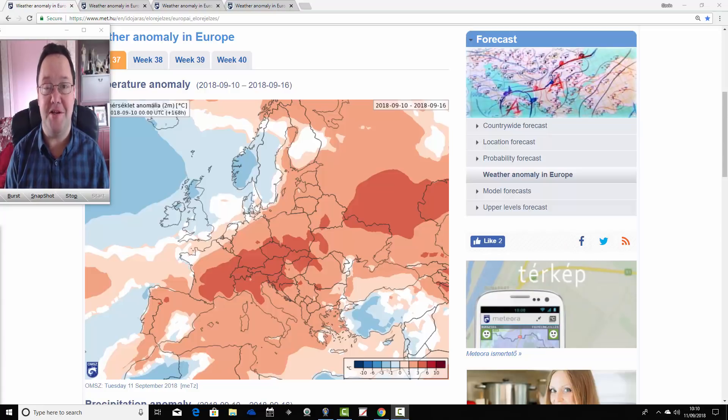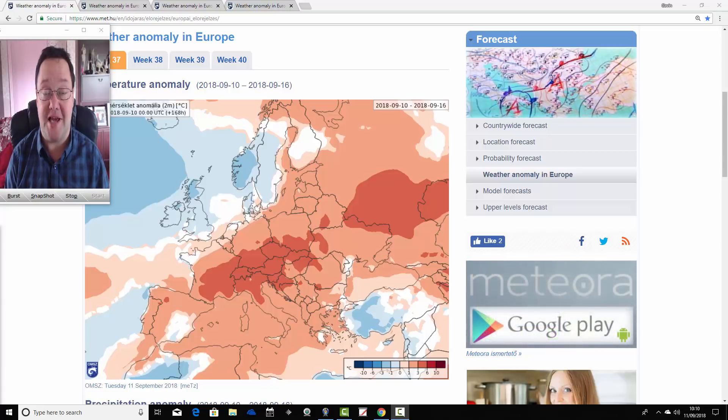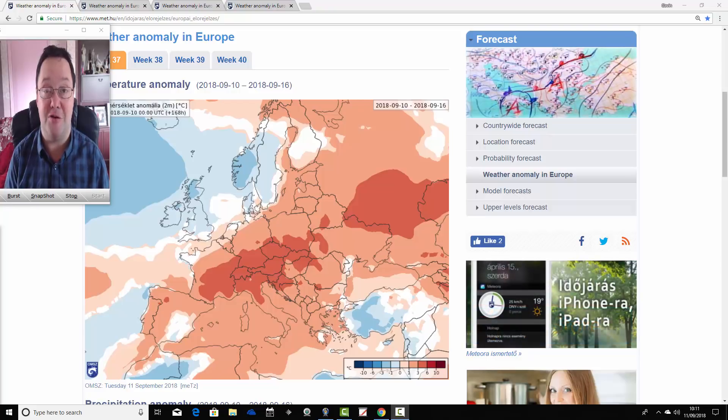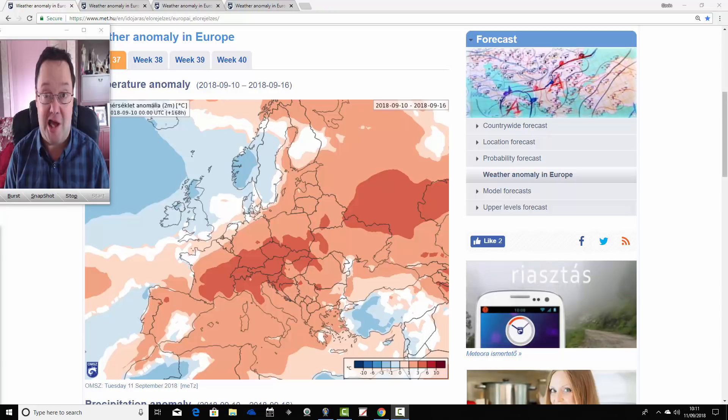Hello everyone, back to today's first video. Going to have a look at the ECMWF 30-day ensembles for today's first video via the Hungarian Met Office. A big thank you to the Hungarian Met Office for providing these charts for us.